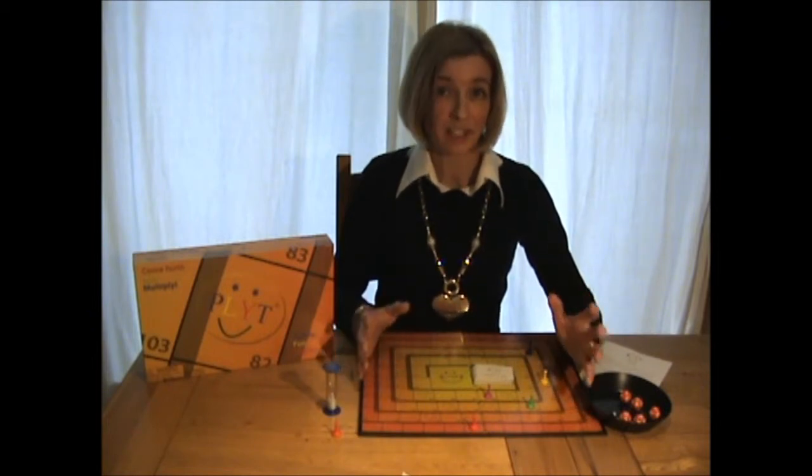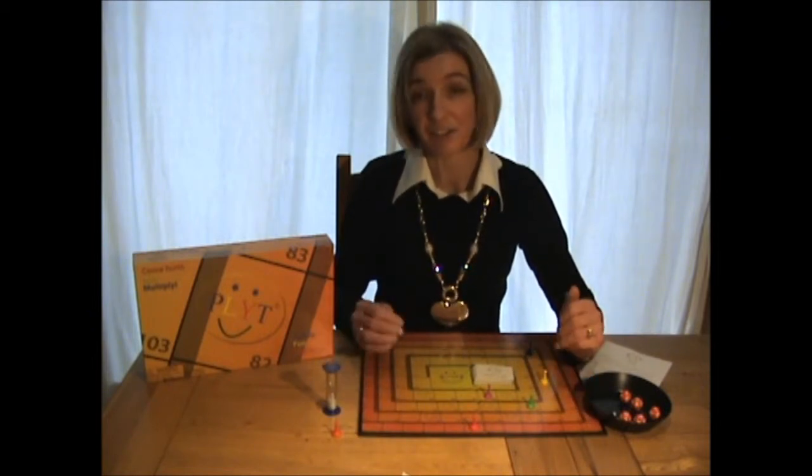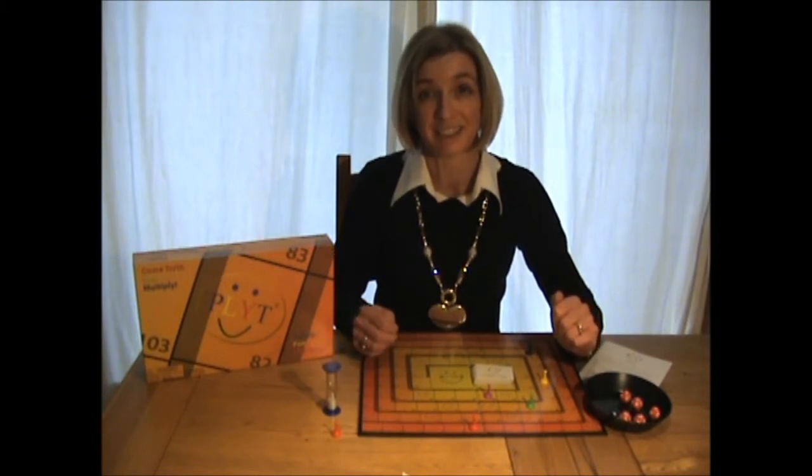I'm Lisa McCartney. I'm more than happy to talk about Plight any day. If you have any questions or comments, please contact me. Thank you for listening.